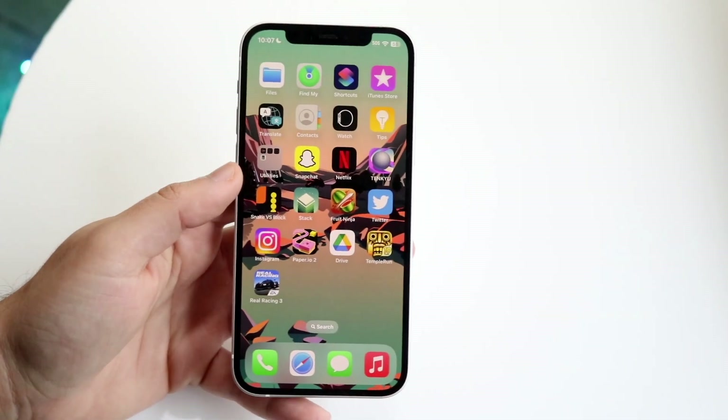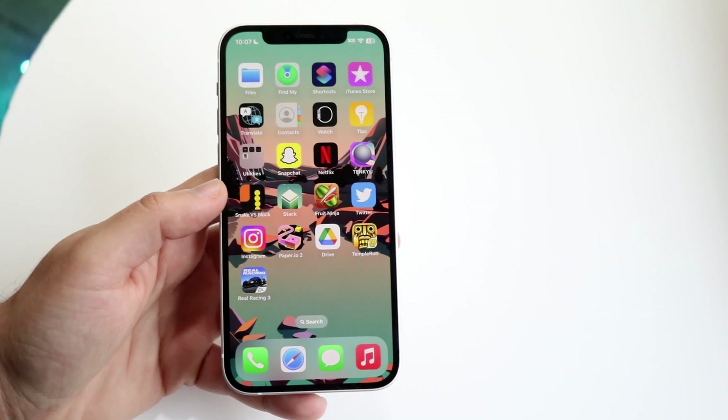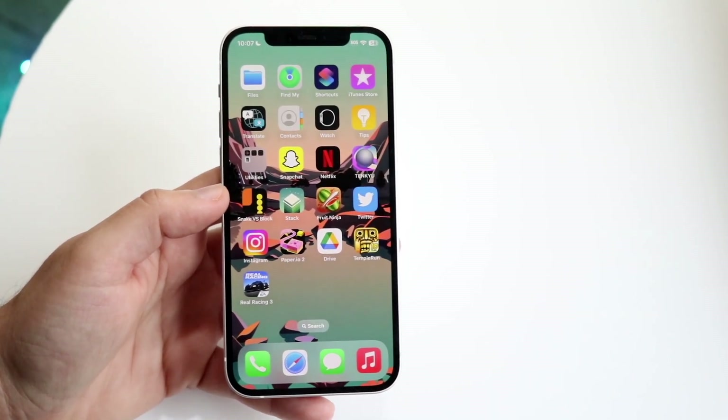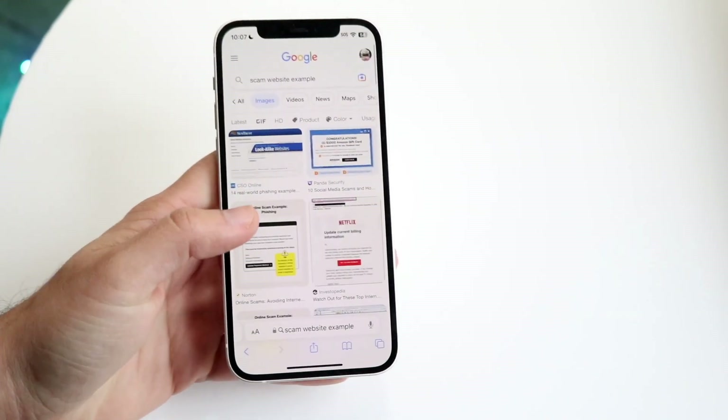So you might be trying to figure out if a website you're trying to go on is a scam, or if it's a virus, or anything related to that. If you have to ask that question, most likely the website you're going on is probably a scam or a virus.